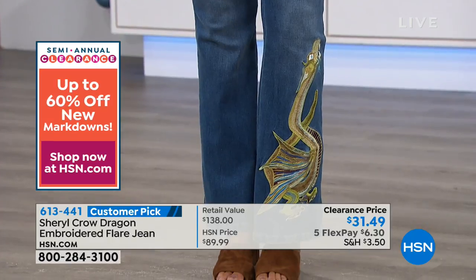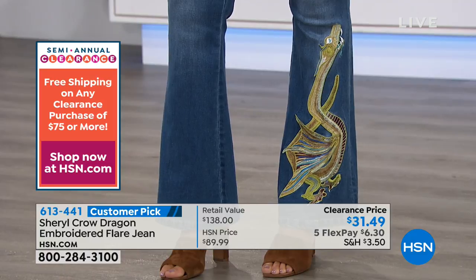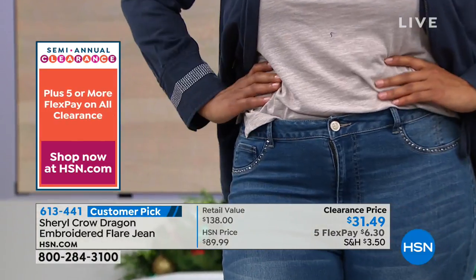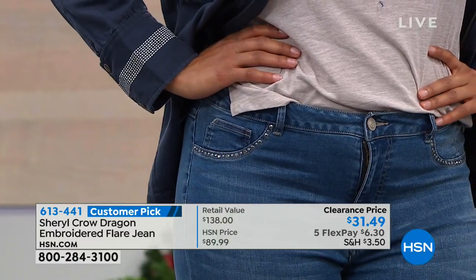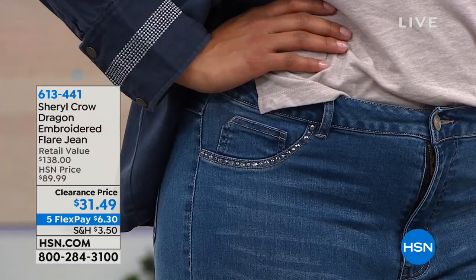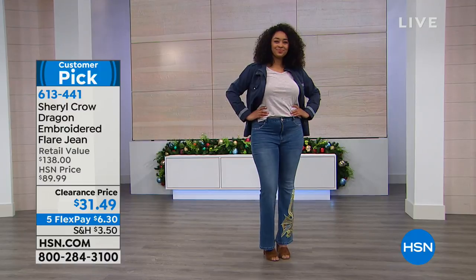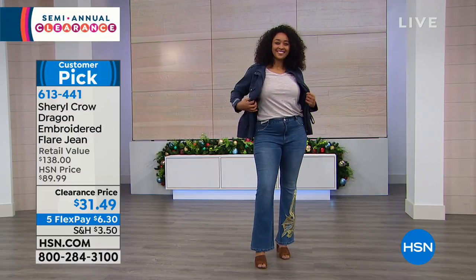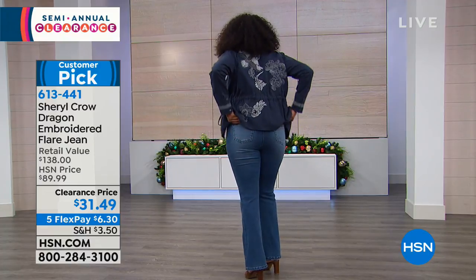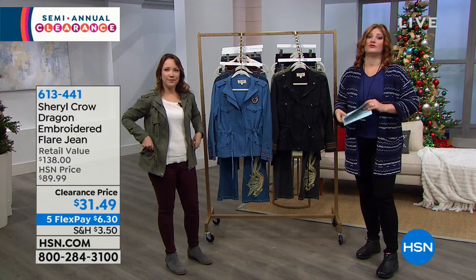Before we say goodbye to these, Kenya can show the pocket on the side. It has stud detailing — they're heat-set studs. There are no pockets, so those are stitched down, but you have those little stud details. You also have little belt loops if you'd like. They're 32 inches in the inseam, 10 and a half inches in the front rise, 16 inches in the back rise, full length with a flare leg. Sizing goes from 2 through 16 and 16 through 24.